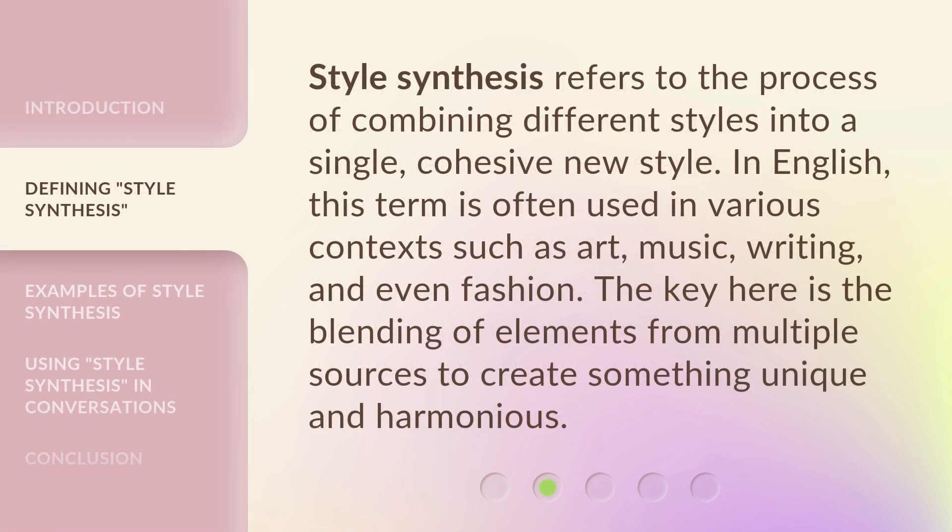Style synthesis refers to the process of combining different styles into a single, cohesive new style. In English, this term is often used in various contexts such as art, music, writing, and even fashion. The key here is the blending of elements from multiple sources to create something unique and harmonious.